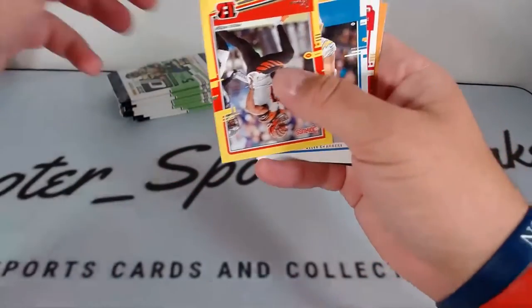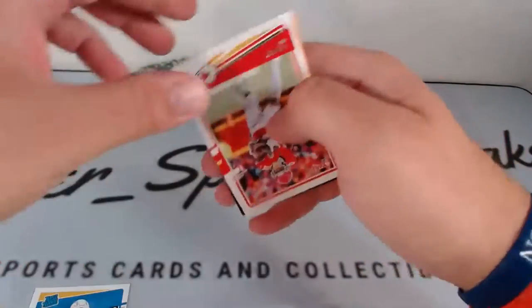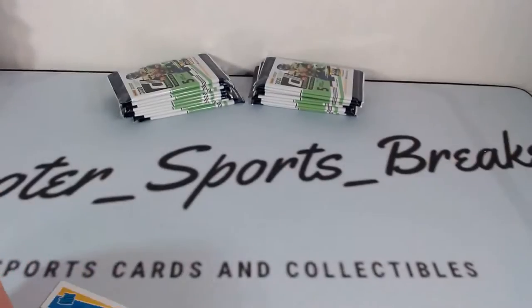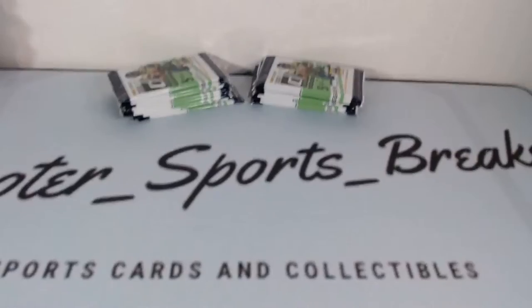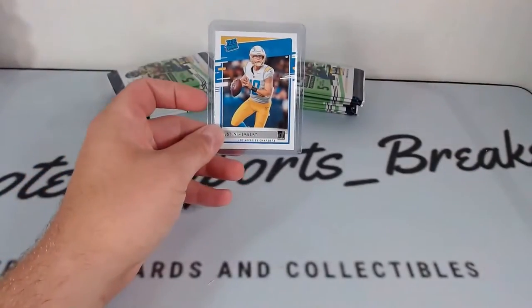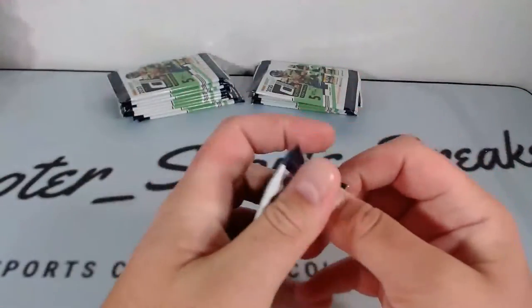Walter Payton, Greg Olsen, CJ Uzomah, base rated rookie Justin Herbert — and Tyreek Hill. Finally we get one! Base rated Justin Herbert. That's what I like to see — a little Herbie. Justin Herbert rated rookie — nice little hit going along with that yellow Tua we got. Very nice. Got a couple nice rated rookies here — going to do a little recap at the end.